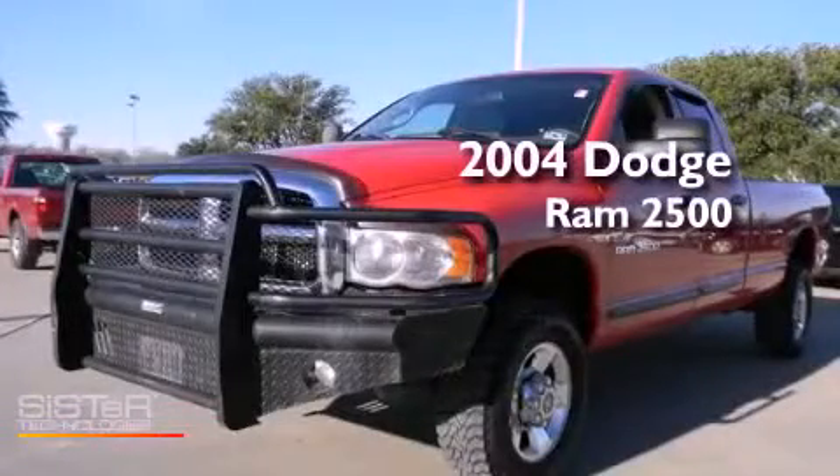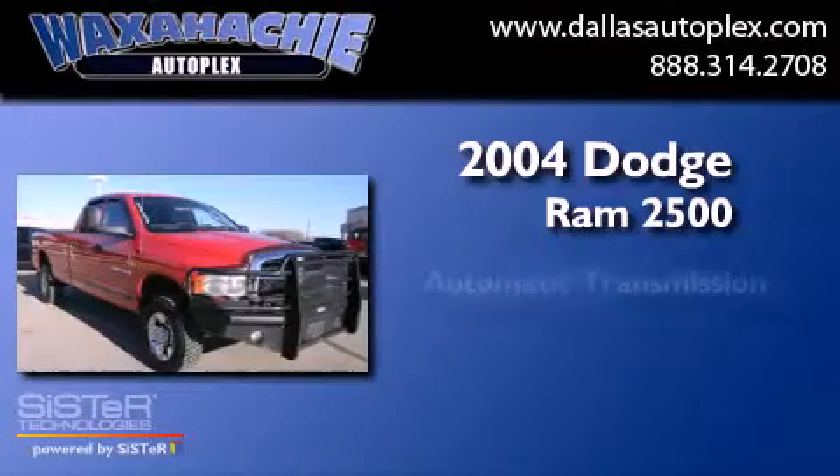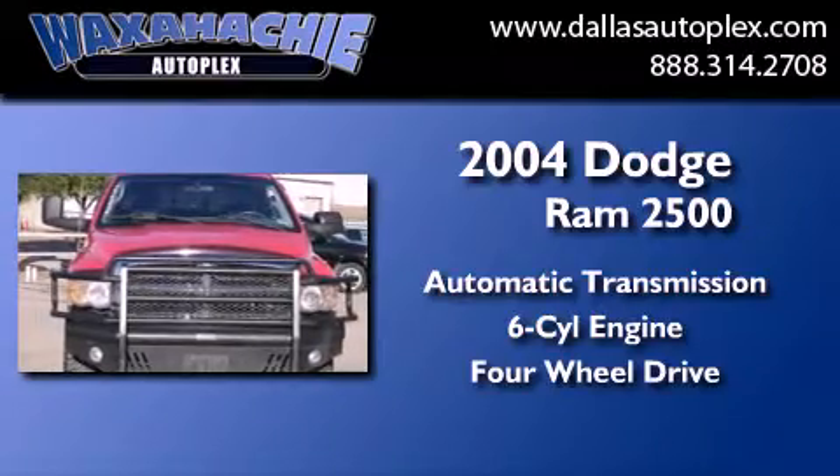This is a 2004 Dodge Ram 2500. This truck has an automatic transmission, a six-cylinder engine, and the added safety and control of four-wheel drive.